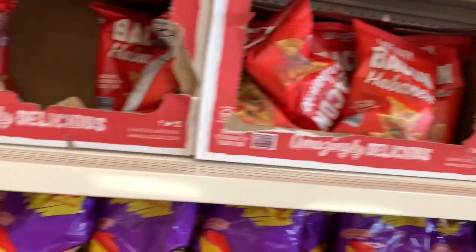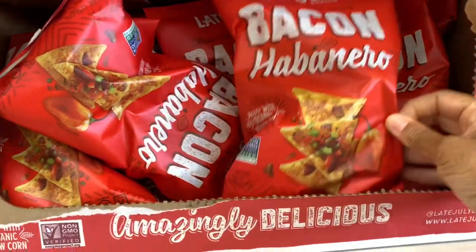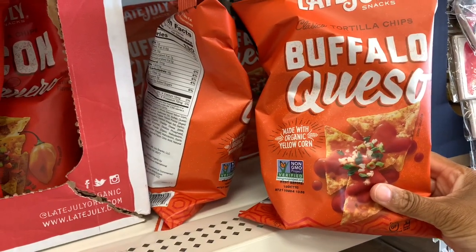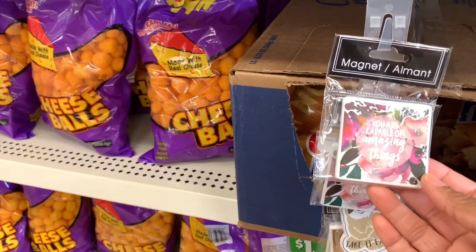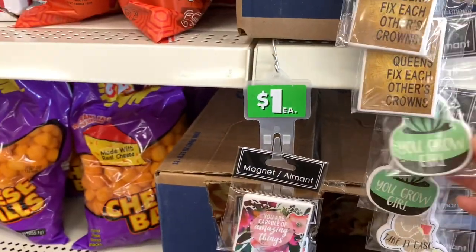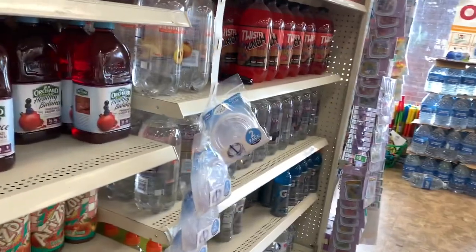They've started putting snacks up at the front — Late July bacon habanero tacos tortilla chips and buffalo quest made with organic yellow corn. They have cute little magnets that say 'You're Capable of Amazing Things,' 'Take It Easy,' 'You Girl,' and 'Hello Gorgeous.' And of course they have sodas and drinks on this end cap.